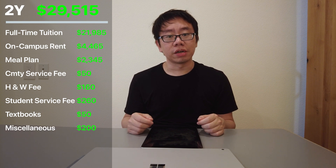Next is the spring semester of sophomore year, January to May 2014. Tuition was $21,985, rent was $4,465, and the meal plan was $2,345. There was a community service fee of $50, a health and wellness fee of $160, and a student services fee of $260. I took four courses and only bought one textbook for material science at $50. Living next to Marciano Commons again, I spent just $200 on miscellaneous items and food. My school also charged a $17 apartment damage penalty. Total: $29,532; I paid $15,332.